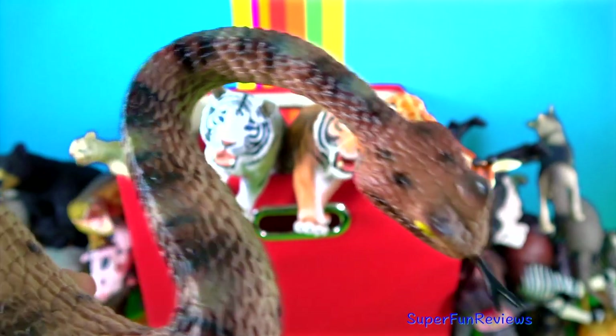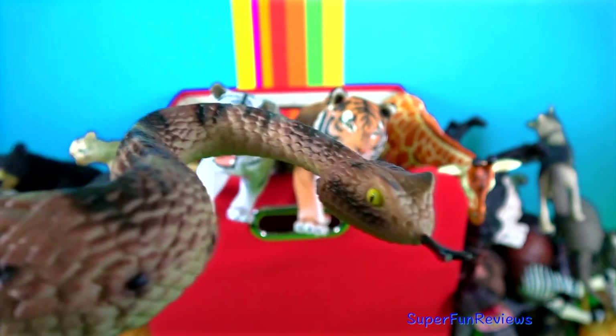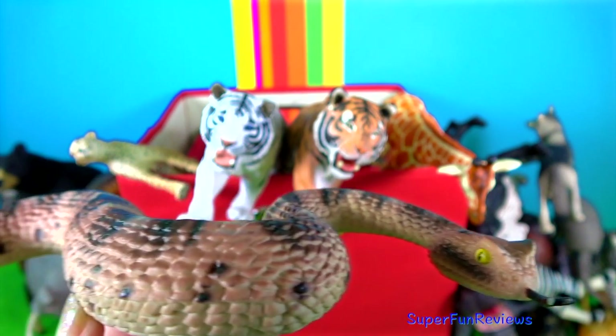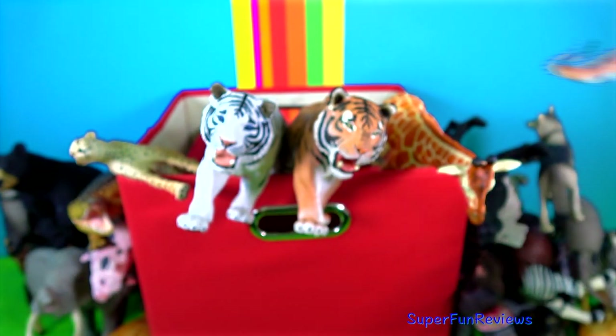The sidewinder rattlesnake is also known as the horned rattlesnake, as the scales above their eyes rise up resembling horns. These scales help protect their eyes from sand. Their eyes have vertical irises like cats. It is a species of venomous pit viper.